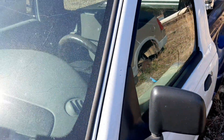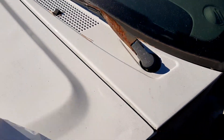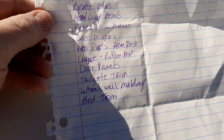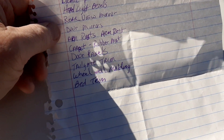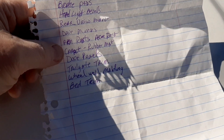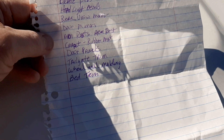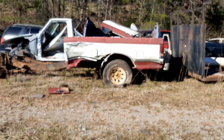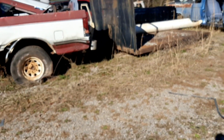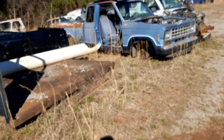I was going to show you my list. Headliner, trim, brake pads, headlight bezels, rear view mirror, door mirrors, armrest, carpet or rubber mat, door panels, tailgate trim, wheel weld, molding or bed trim. A lot of this stuff has been picked over here. Of course, it is what it is because it's a salvage yard. But just for old time's sake, I'll show you what all the stuff he has.